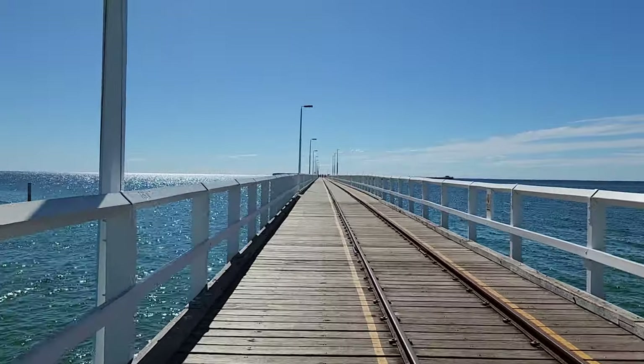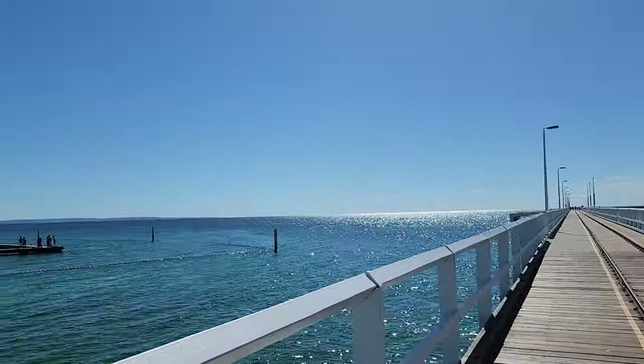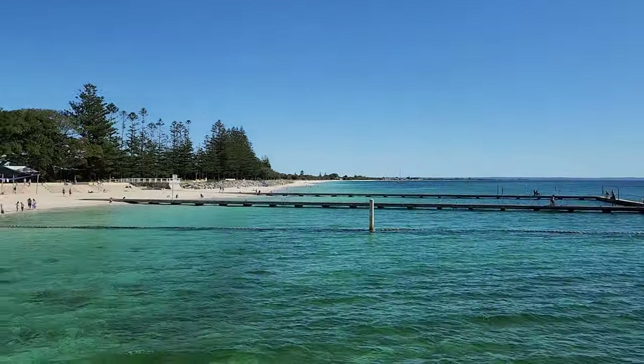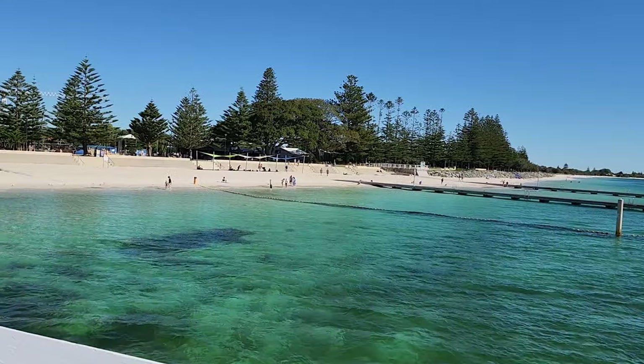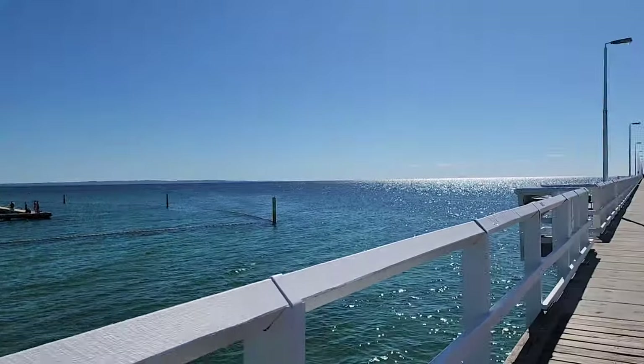It is a heritage listed jetty and is one of the most recognisable icons in Western Australia. It currently stands at 1.8 km in length, extending over the protected Geographe Bay, making it the longest wooden pile jetty in the southern hemisphere and second longest in the world.